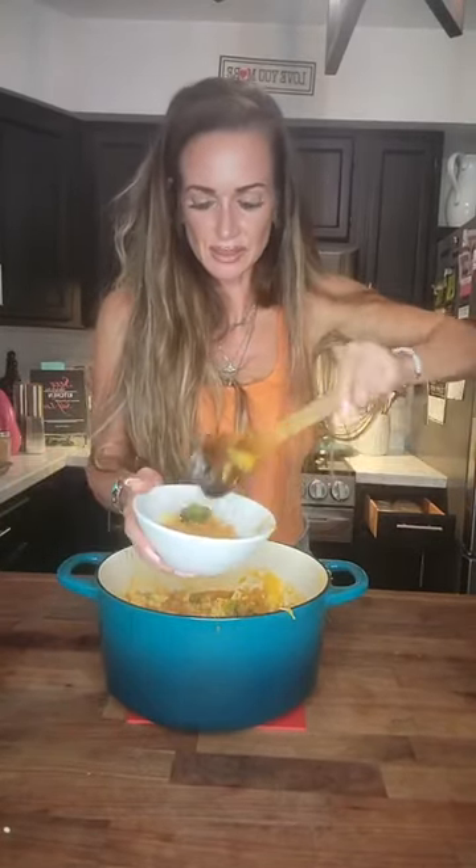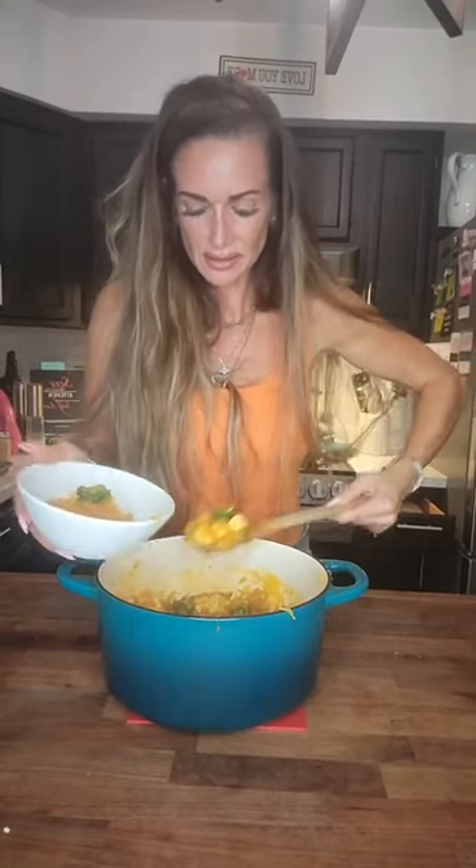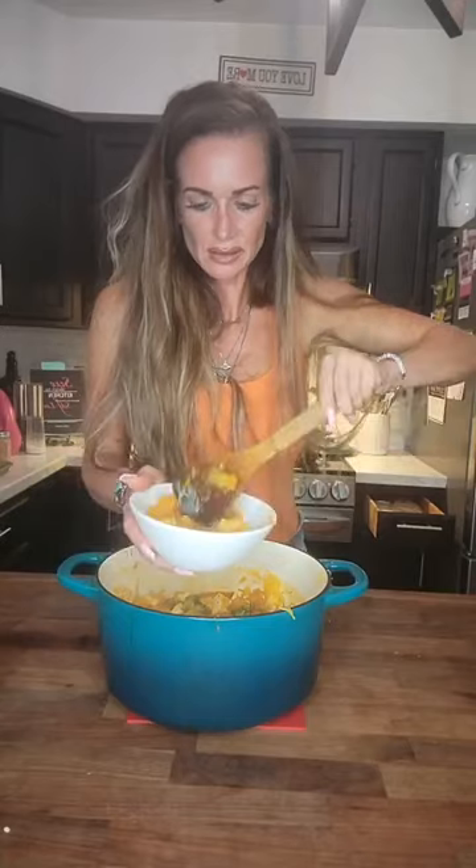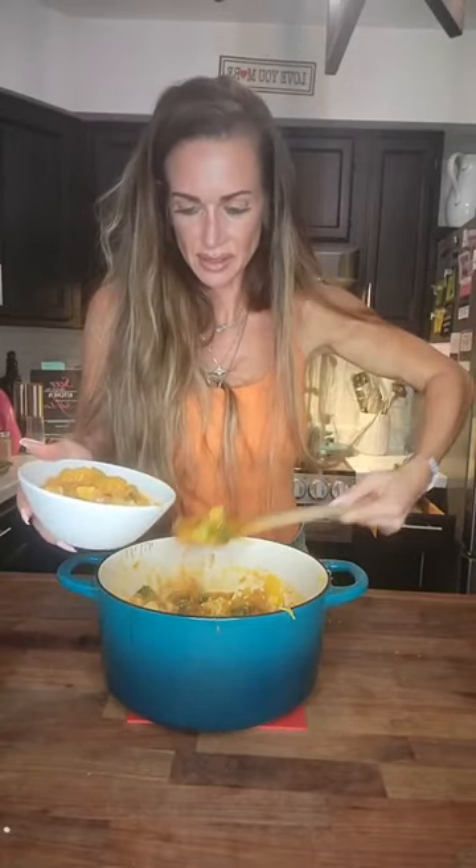It's actually more of a stir-fry consistency because it's so thick, but oh my God, it just smells freaking amazing.